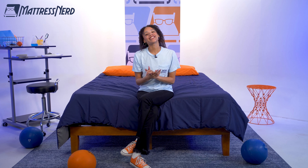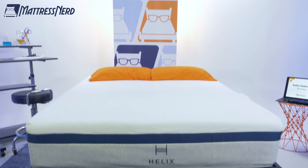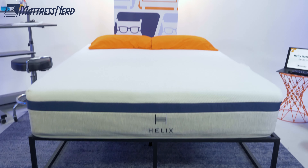Someone call Geppetto because my nose ain't growing today, baby. Today, I'm going to tell you about the Helix Midnight Mattress, a bed we talk about a lot here at Mattress Nerd, except I'm going to give you my unfiltered thoughts.